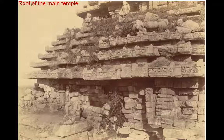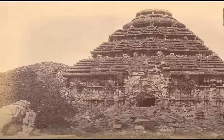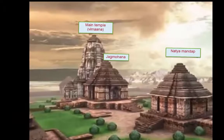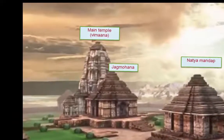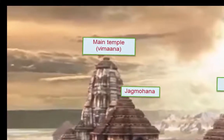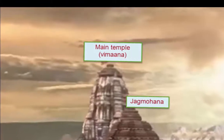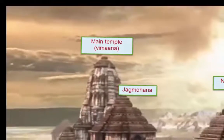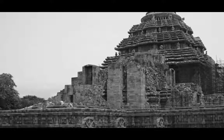It is also said that when this place was built, a massive 52-ton magnet was placed at the top of the main temple which kept the sun idol inside the temple up in the air. Legends say that the magnetic effect was so strong that it caused disturbance in ships' compasses as they passed by Konark's coast, making navigation very difficult for sailors. To save their trade and their ships, the Portuguese sailors tore down the magnet, which eventually led to the collapse of the temple. However, there is no historical record of such a powerful magnet, and up until now no one knows where the magnet is.